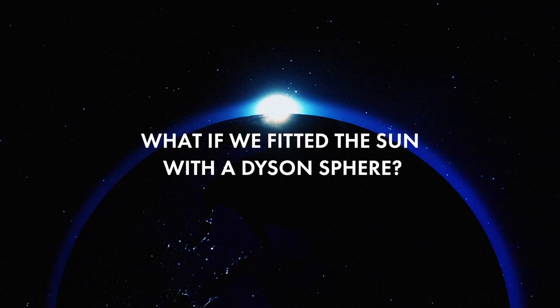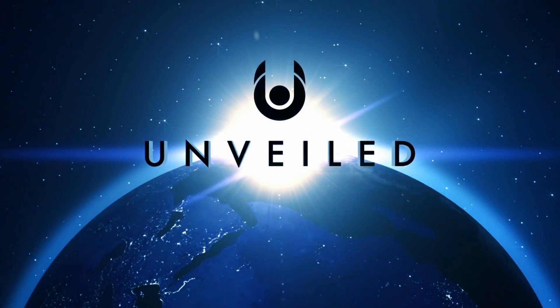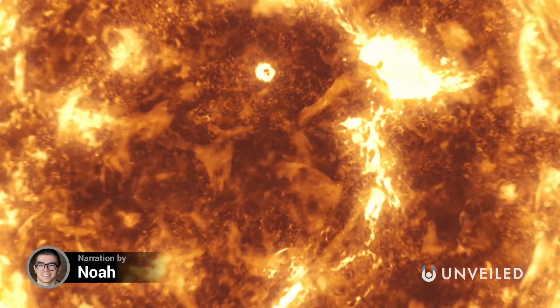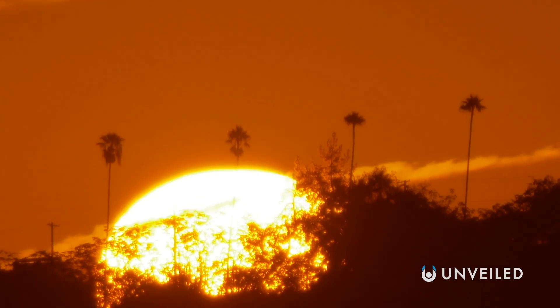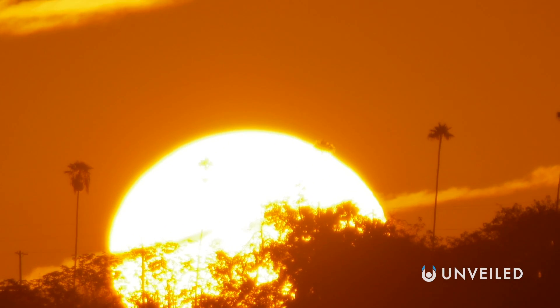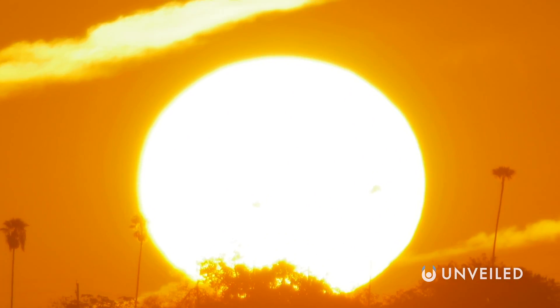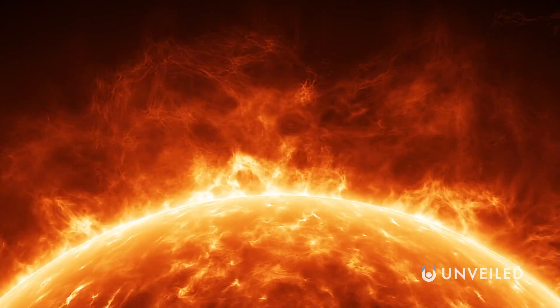The sun is the strongest source of energy in the solar system. Every single second, 600 million tons of hydrogen is burned as fuel to produce the heat and light we experience on Earth. It's an arrangement that's set to continue for another five billion years, but is there a way to truly harness all of that power for our own use?